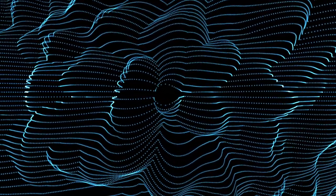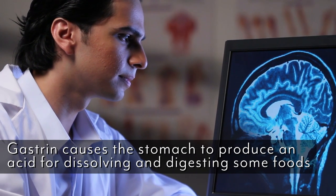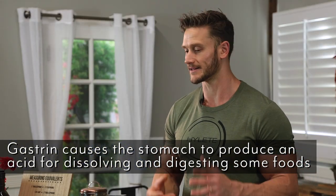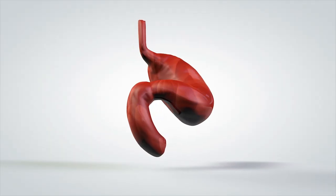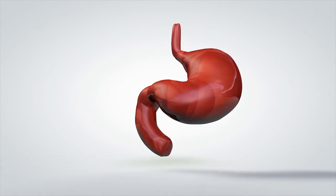The first is known as gastrin, the second as secretin, and the third as cholecystokinin or CCK. It's the job of gastrin to have the brain communicate to the gut to start producing stomach acid — step one in digestion. This hormonal response tells the stomach there's food here, it's time to up the acid content and start breaking things down.